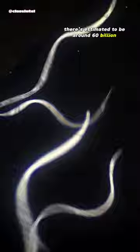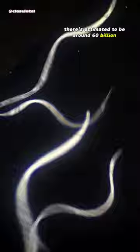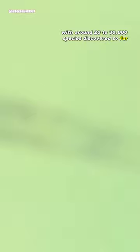There's estimated to be around 60 billion nematodes for every human on earth, with around 20-30,000 species discovered so far. They may look pretty unsightly, especially at a distance, but their transparent bodies make them great to look at up close under a microscope.